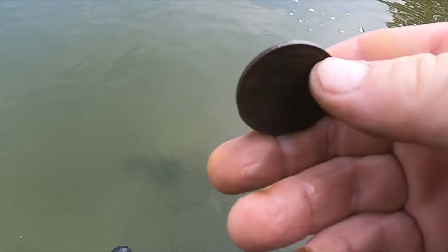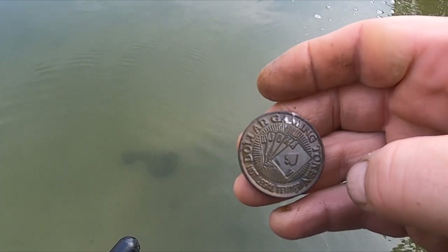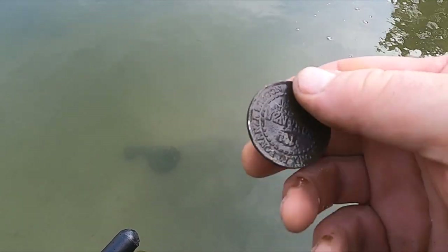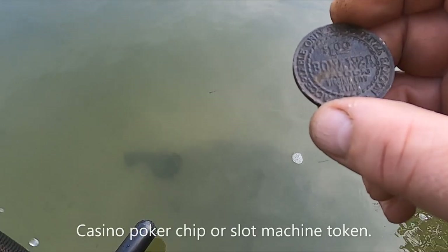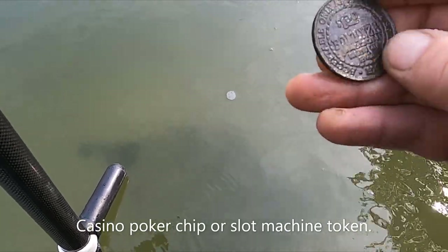I got a token. It says 'One Dollar Gaming Token — not legal tender.' One dollar, Bonanza Saloon, Virginia City, Nevada, 1979.